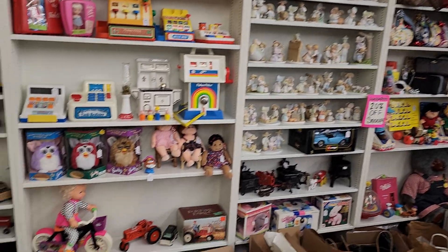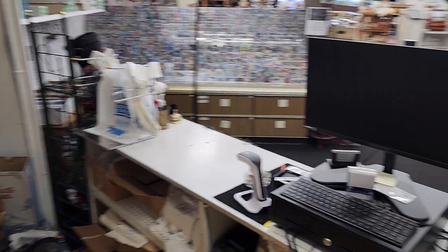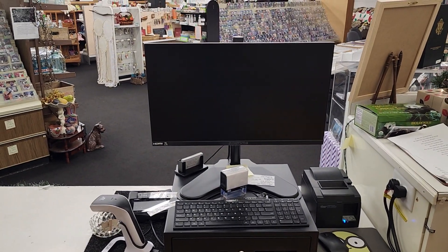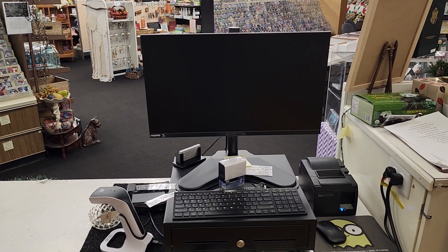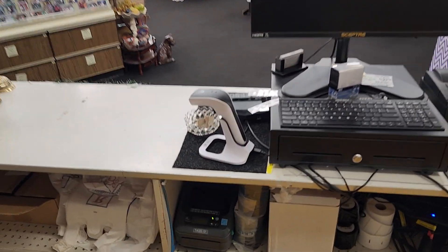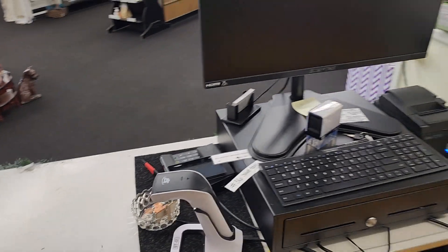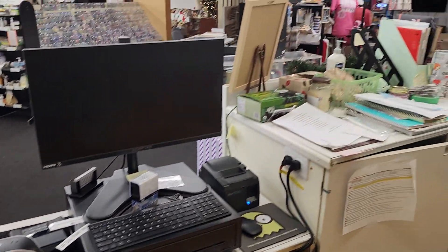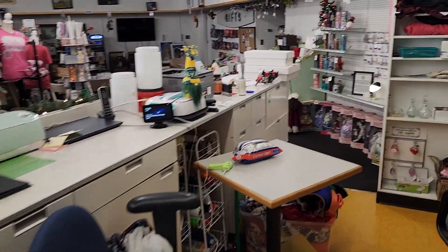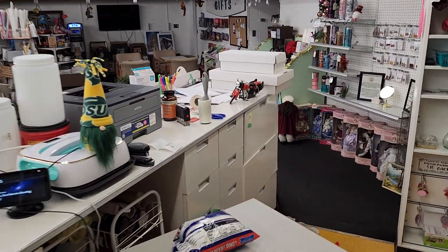Here's our new POS system. The old one did not work out so we got a new one, and it's going pretty good so far. Pretty soon we're going to switch to barcodes. The old one was terrible — nothing worked, it crashed all the time, no customer service, all old stuff.